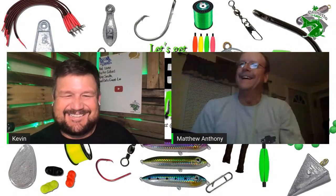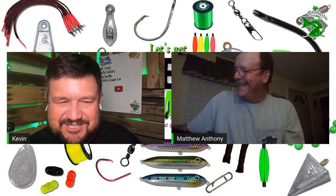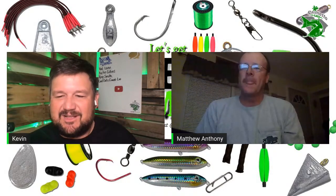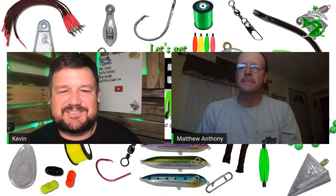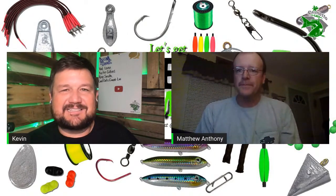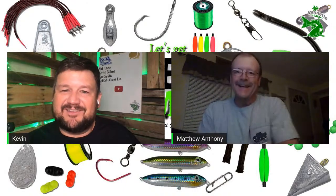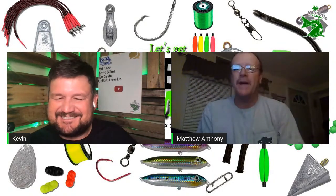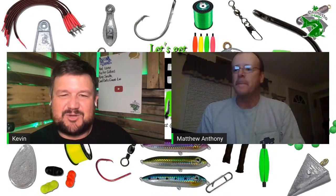I've got someone in here that's been hot on the fishing scene recently, catching a lot of fish. I'm normally at work and he's putting this stuff on Facebook. He's already smiling because he knows who he is — Mr. Matthew Anthony. You are putting in some fish this year. I'll pull up Facebook on a short break and I see a flathead, a blue, flathead number five.